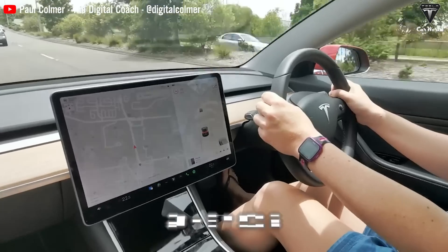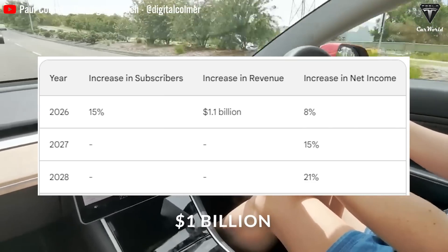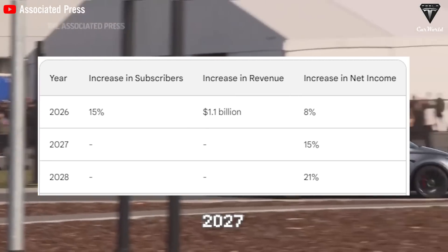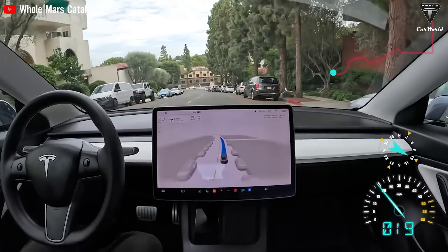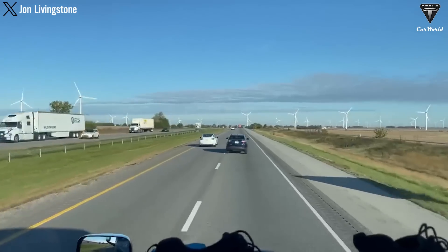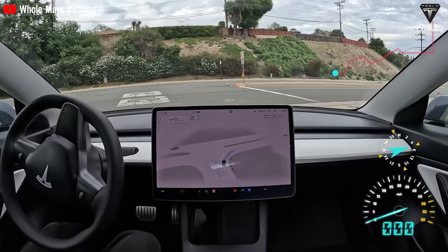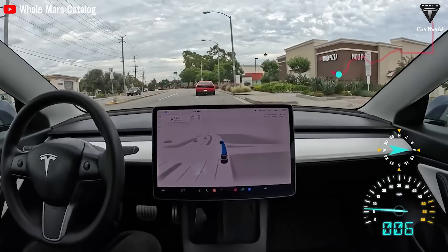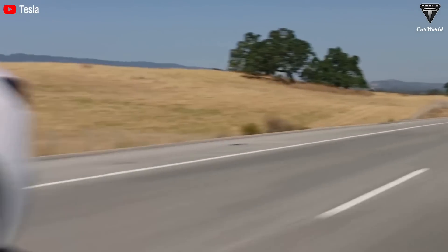Stock analyst Gene Munster estimates that only 5% of new Tesla buyers currently purchase or subscribe to FSD. If that figure increases to 20% by 2026, the additional 15% of subscribers will add about $1.1 billion to revenue and nearly $1 billion to net income. The increasing adoption is expected to add about 8% to net income by 2026, around 15% by 2027, and 21% by 2028. This autonomous driving system has improved the driving experience and enhanced safety while still requiring drivers to pay attention and occasionally intervene.